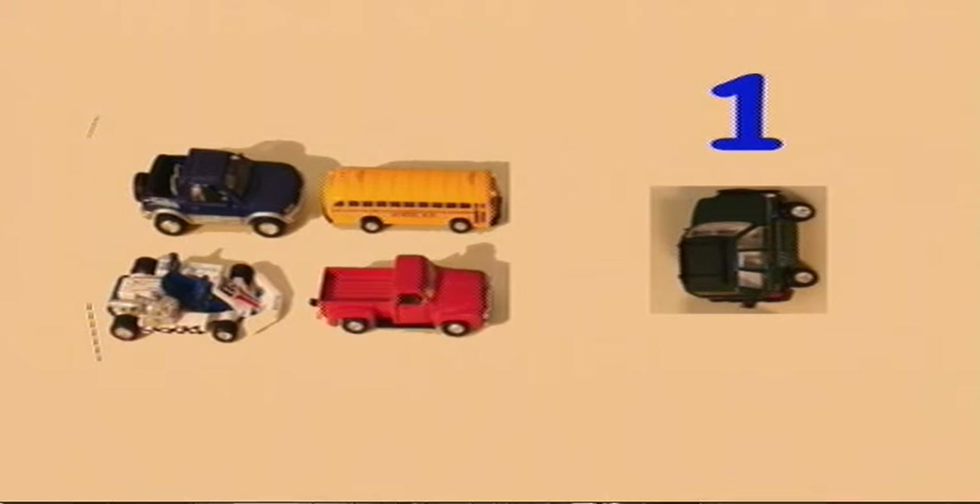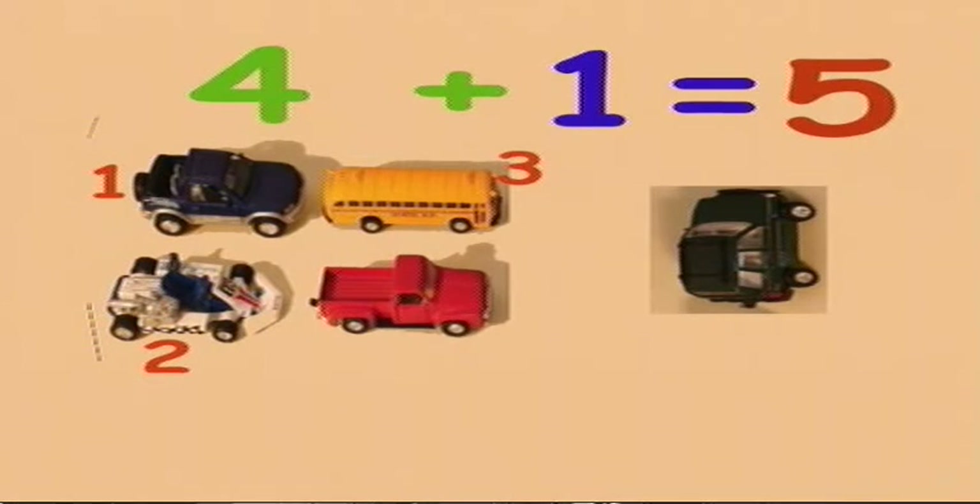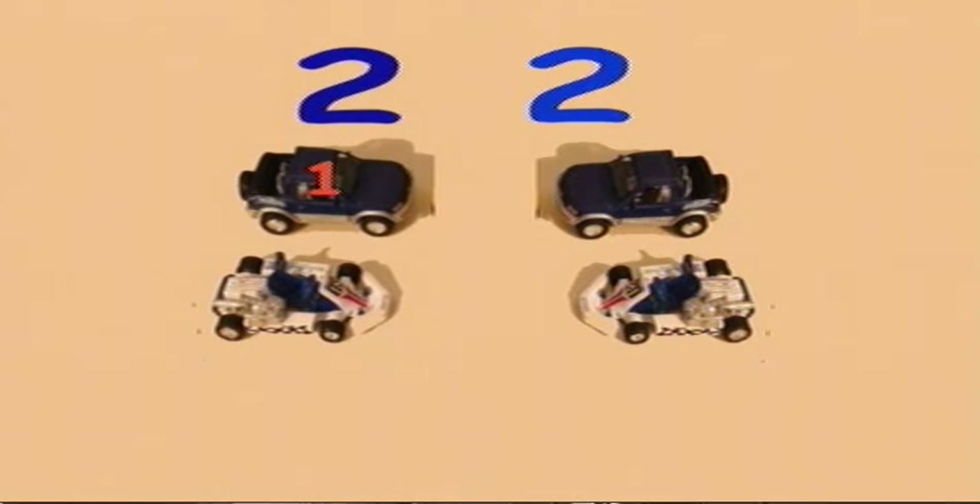Four cars plus one car equals five cars. Four plus one equals five. Five. Two cars plus two cars equals four cars. Two plus two equals four. Four.